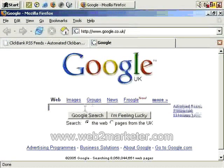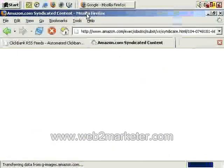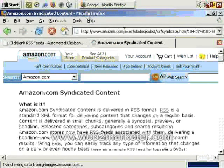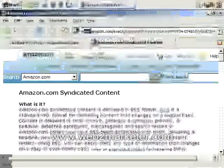One of them is the Amazon feed. If you just go to Google and type in Amazon RSS feed, the number one result is Amazon.com syndicated content. And as is typical with Amazon, it's got a very long URL, so it's often easier to go direct through Google.